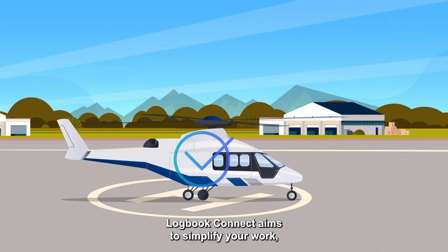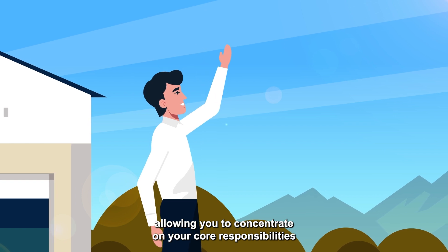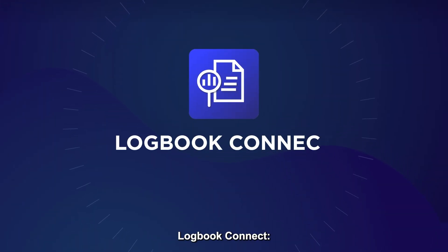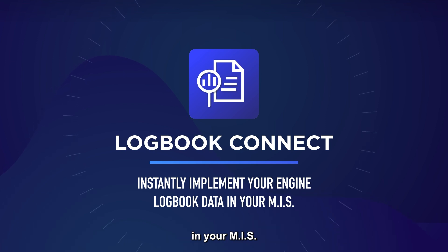Logbook Connect aims to simplify your work, allowing you to concentrate on your core responsibilities without the burden of administrative tasks. Logbook Connect: instantly implement your Engine Logbook data in your MIS.